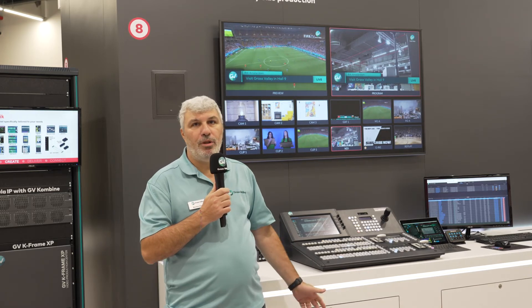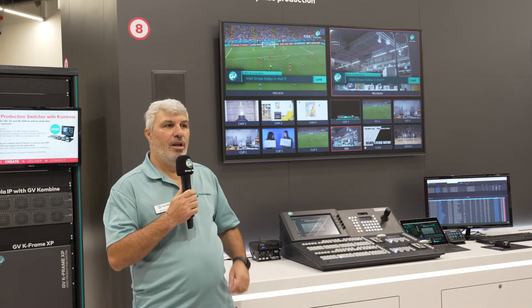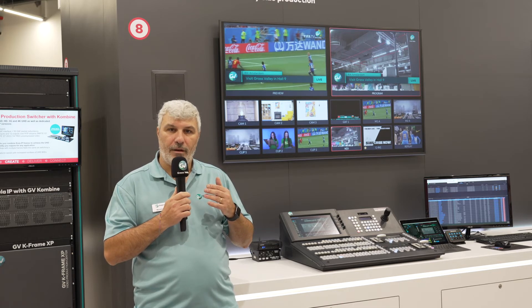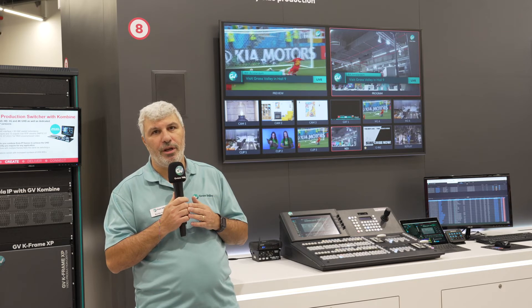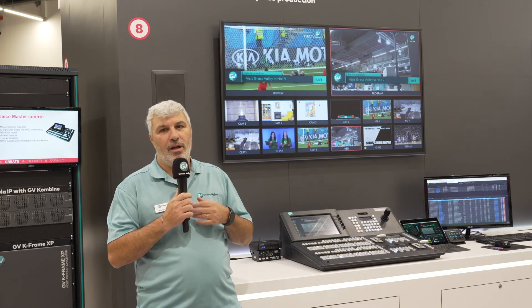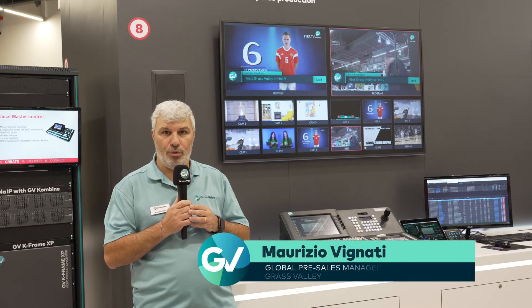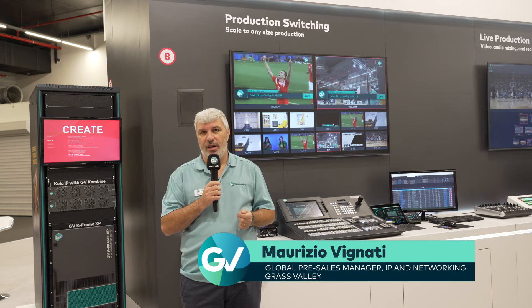We have multiple DVE transitions available — six layers. The goal is that the operator doesn't even know if they are using the real system with the frame or a software solution. For more information, please visit your Grass Valley representative.